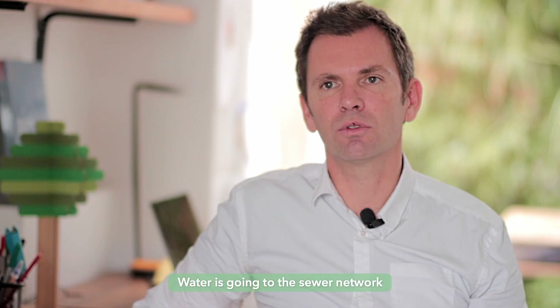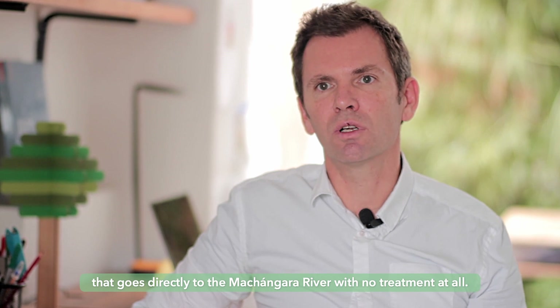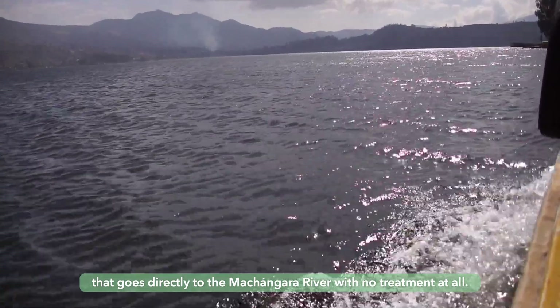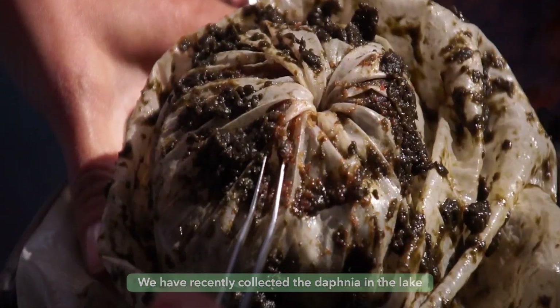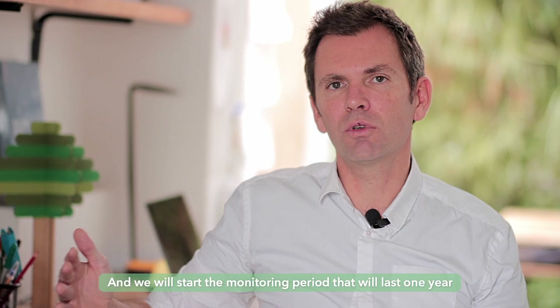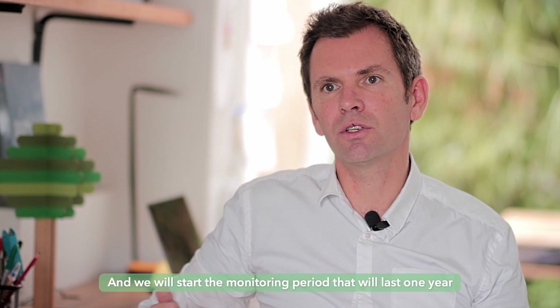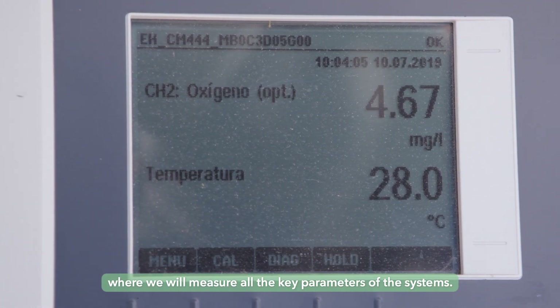Water is going to the sewer network that goes directly to the Machangara River with no treatment at all. We have recently collected the Daphnias in the lake, catching them directly from the natural environment, and we will start the monitoring period that will last one year, where we will measure all the key parameters of the system.